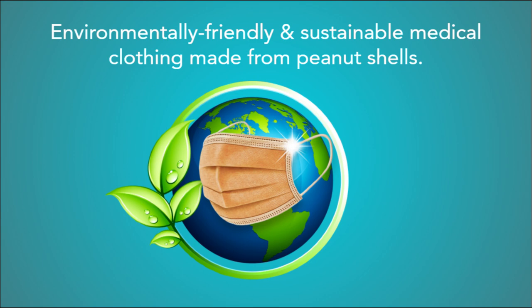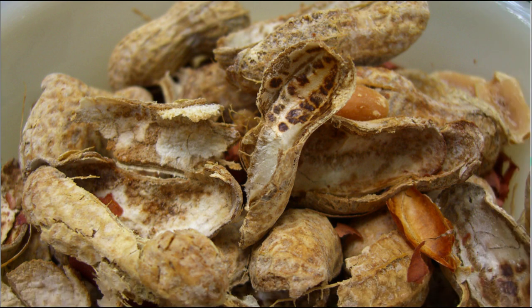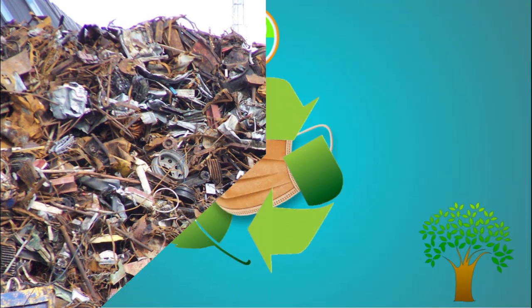That's where we come in. Introducing Medshell, an environmentally friendly and sustainable brand of medical apparel made entirely from peanut shells. Peanut shells are an untapped resource, with 8 million tons of them being produced and wasted every year. Medshell repurposes these food wastes to turn them from landfill scraps to protective masks.